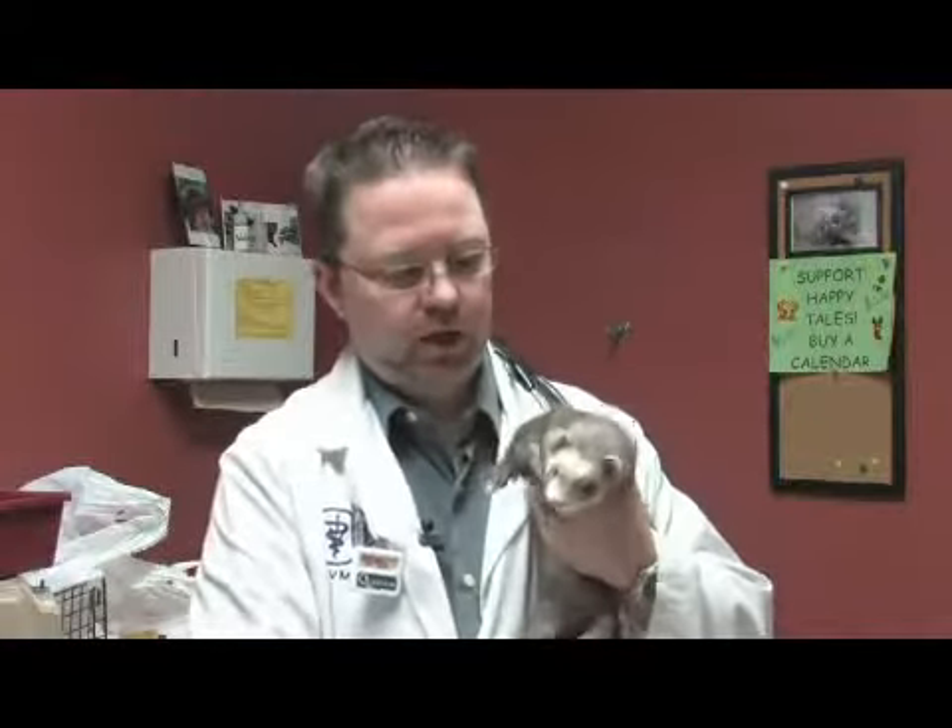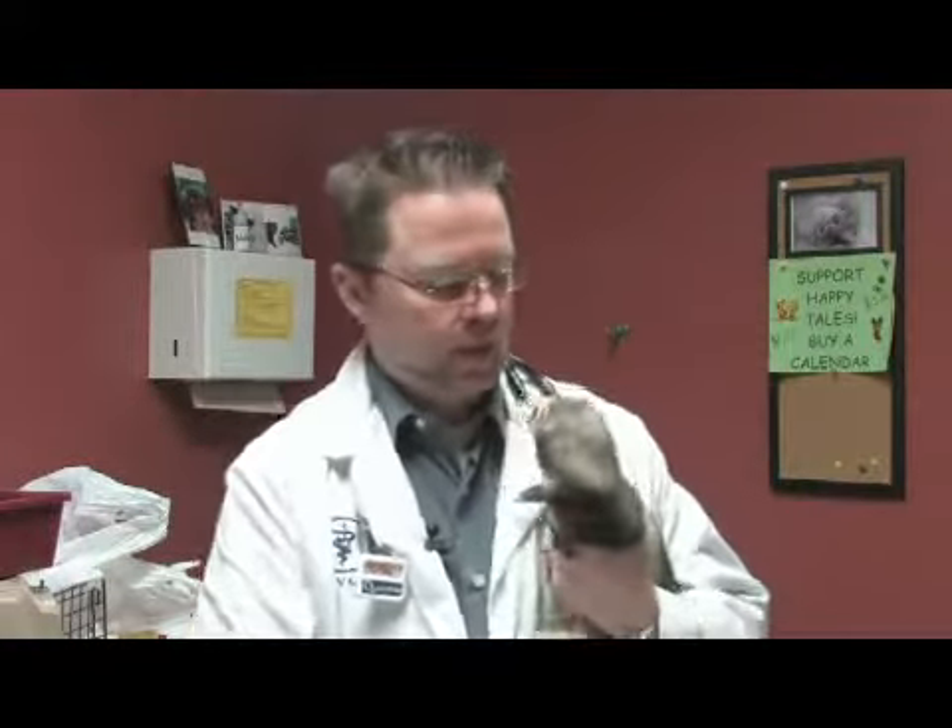Let's talk about what to feed ferrets. Ferrets are strictly carnivores, and there are commercial diets designed specifically for ferrets — that's the best way to go.